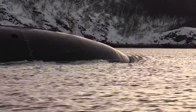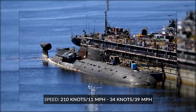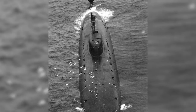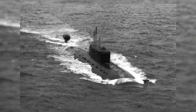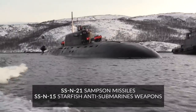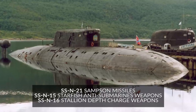Famous for its speed and maneuverability, Sierra class submarines have a variable speed ranging from 10 knots — 11 miles per hour — to 34 knots — 39 miles per hour. They also have a tiny turning circle, far smaller than modern submarines today. The armament carried by the Sierra class is extreme and can cause major damage to enemy ships. The Sierra class has two standard torpedo tubes and four smaller torpedo tubes. Stored in the weapons bay are SSN-21 Samson missiles, SSN-15 Starfish anti-submarine weapons, and SSN-16 Stallion depth charge weapons.